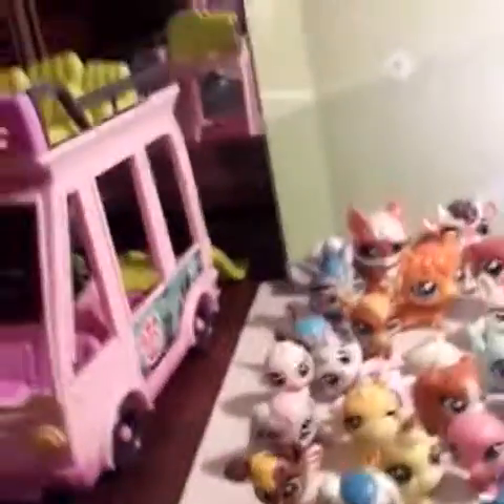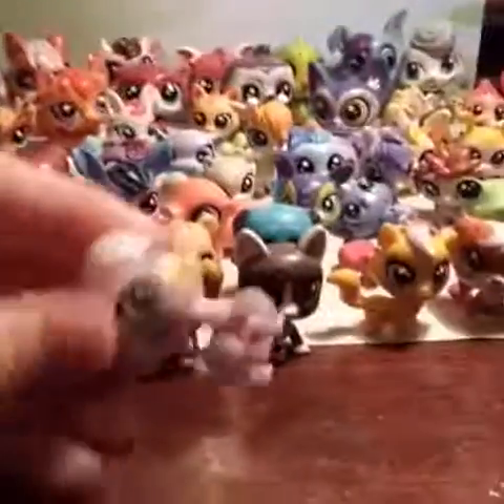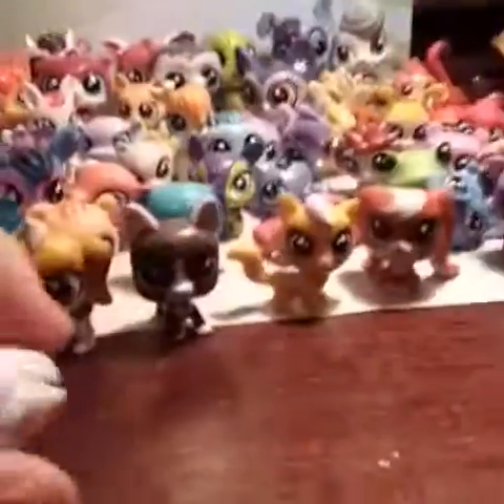I only have like four more to show. Here's what I'm guessing is a squirrel — it has a big bushy tail and it looks like a squirrel, so I'm guessing squirrel. Let me put it right here. And this pony — I know this one came in a blind bag — she's so adorable, like one of my favorites.